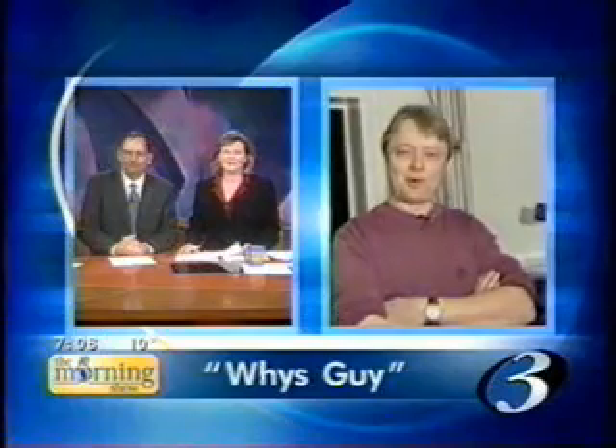And our favorite mad scientist, wise guy, Matt Salamis, is here to explain how that can happen. Good morning, Matt. Good morning.